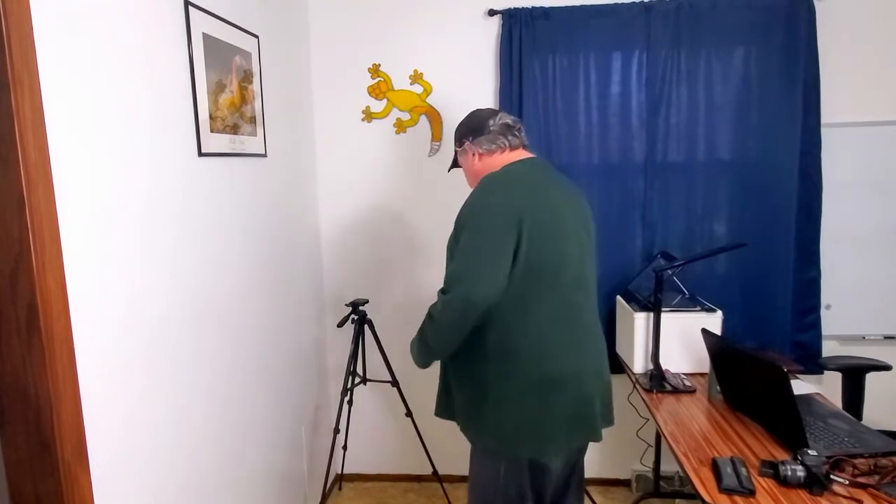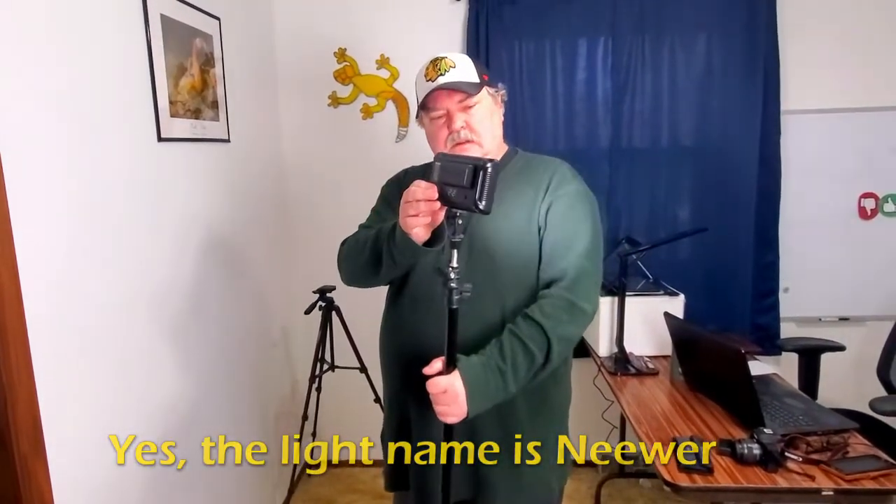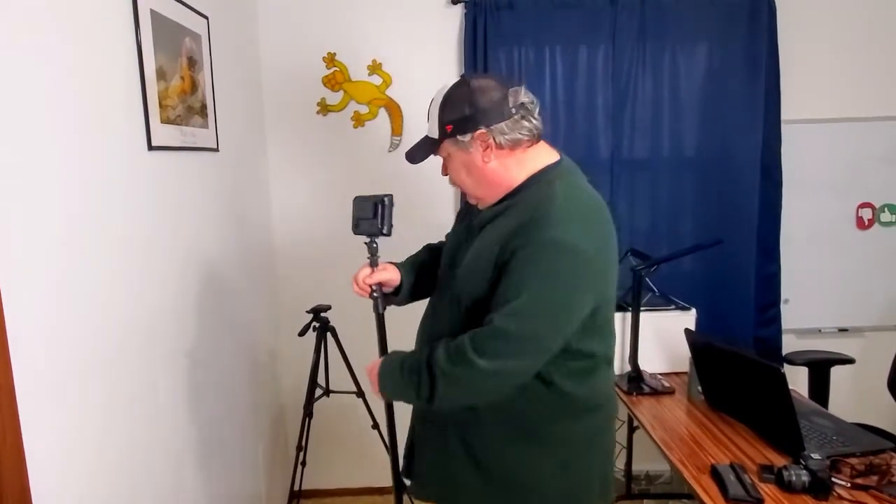I also wanted to mention — I'll put a link on this as well — I needed some better lighting and didn't have any real good lighting. A lot of this YouTube stuff is just try it out and learn as you go. I got these newer lights and they're absolutely outstanding — you can dial them up, they're very inexpensive. I think the tripod was about $25 or so.